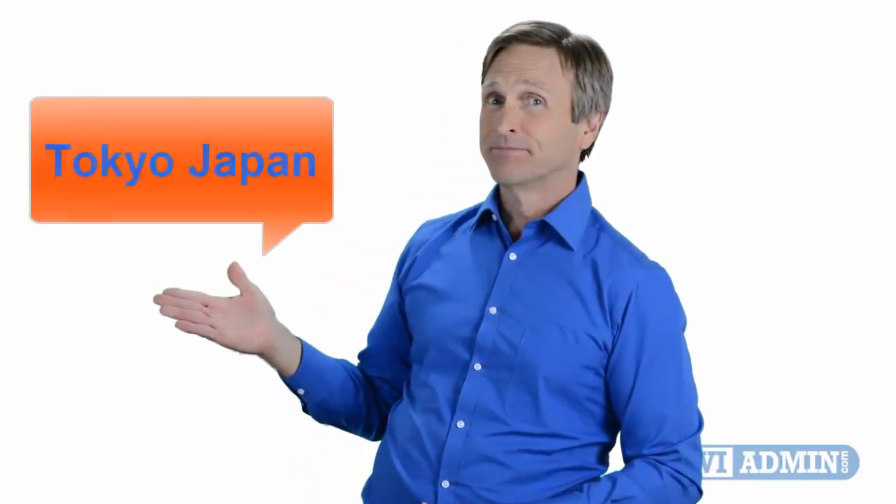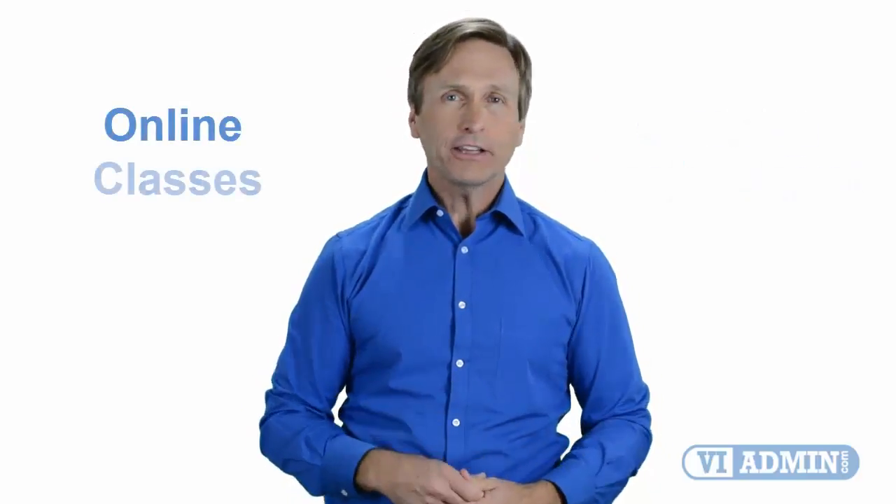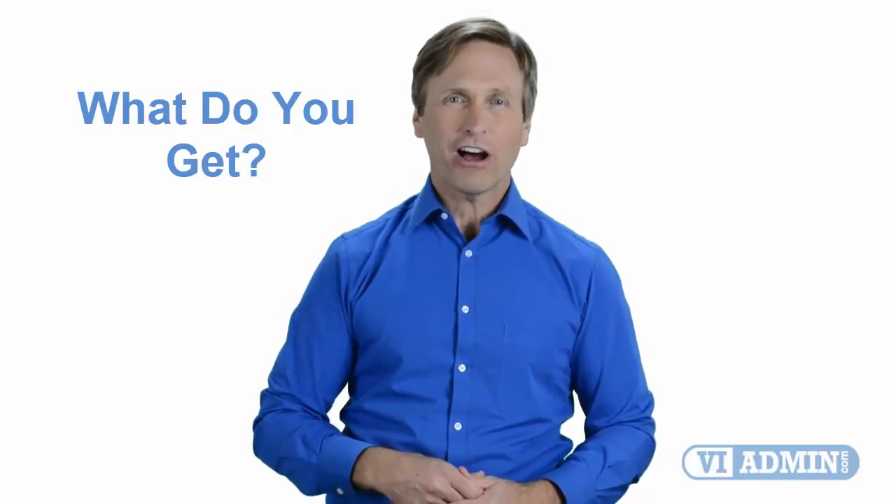Hello everyone and thank you for watching this video. For those of you located in Tokyo, Japan and looking to become a VMware certified professional, in this video we'll provide you with an overview of what our online classes look like and what are the requirements to become a certified professional. So stay with me and you should be able to clearly understand exactly what you get when you register for one of our online classes. Now let's get started.